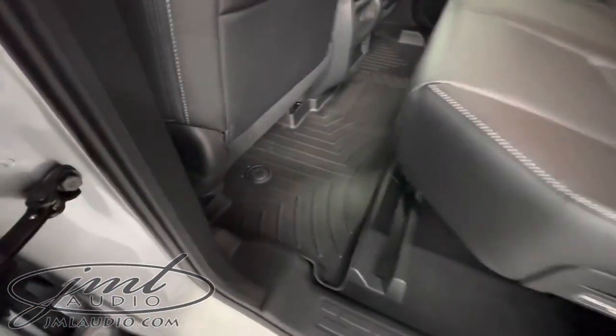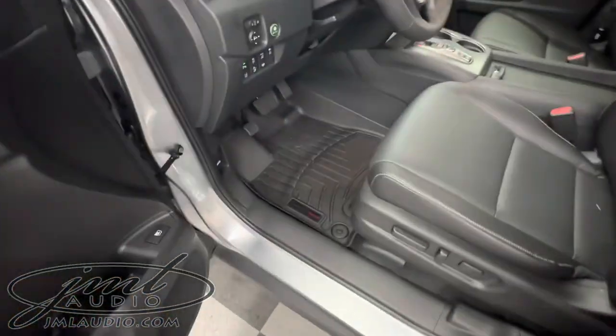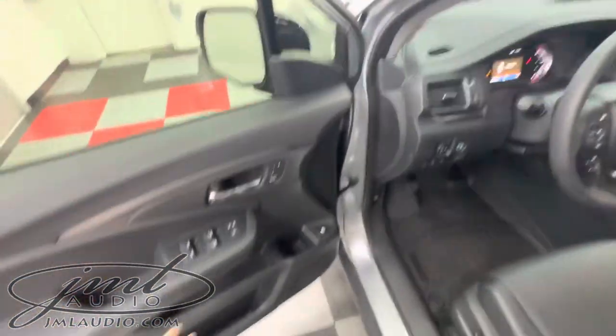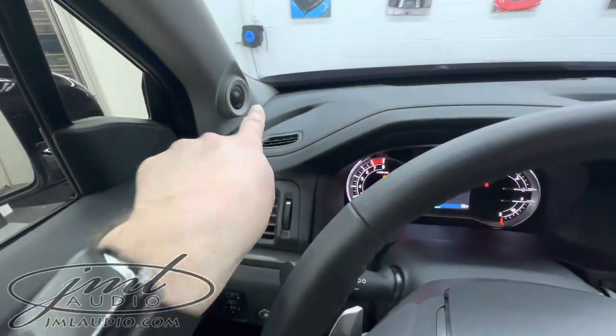We also added the all-weather mats to the rear as well as to the front. On the doors, we did an updated mid-bass and a tweeter right here.